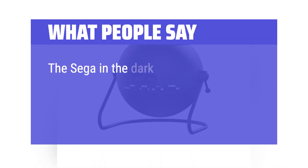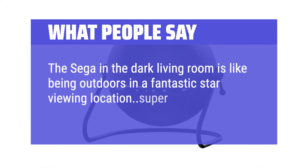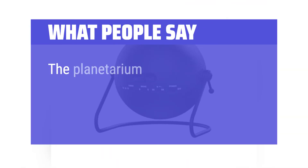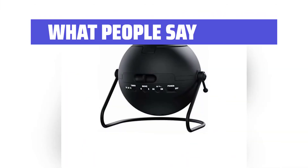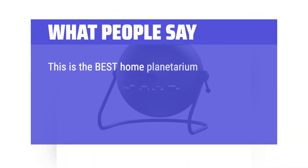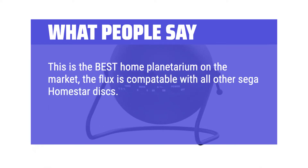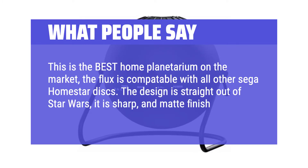What people say: The Sega in the dark living room is like being outdoors in a fantastic star-viewing location — super realistic, and the shooting stars are very accurate. The planetarium is easy to set up and I like the bed timer function. This is the best home planetarium on the market; the Flux is compatible with all other Sega HomeStar disks. The design is straight out of Star Wars — it is sharp, and the matte finish is a nice touch.